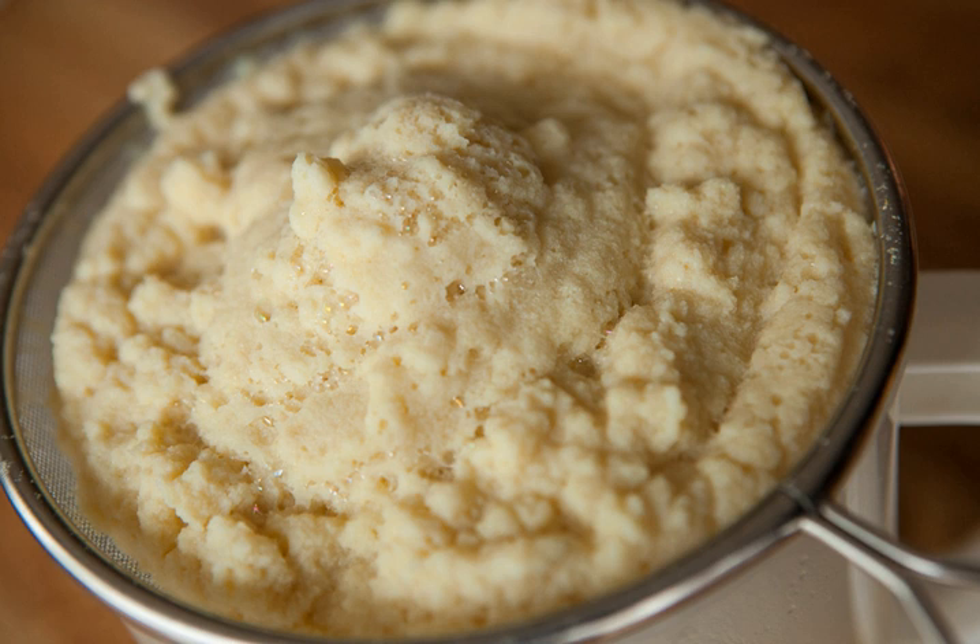Okara is the oldest of three basic types of soy fiber. The other two are soy bran and soy cotyledon isolate fiber — the fiber that remains after making isolated soy protein, also called soy protein isolate.